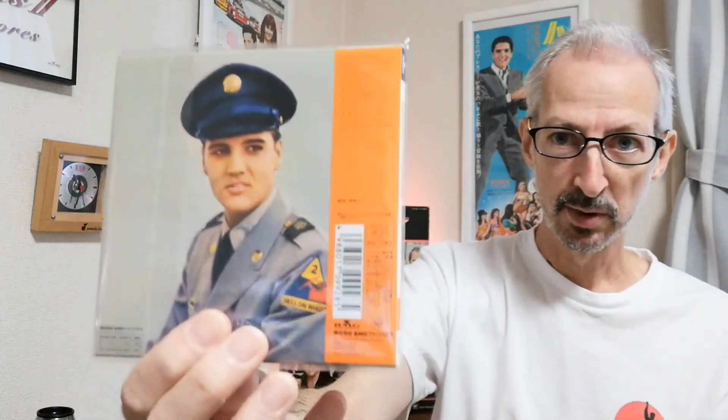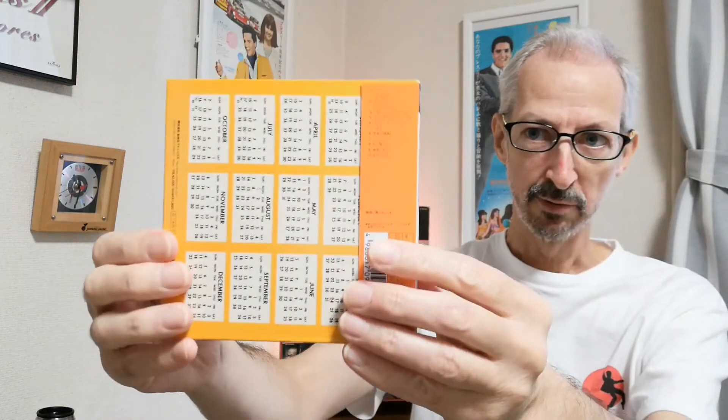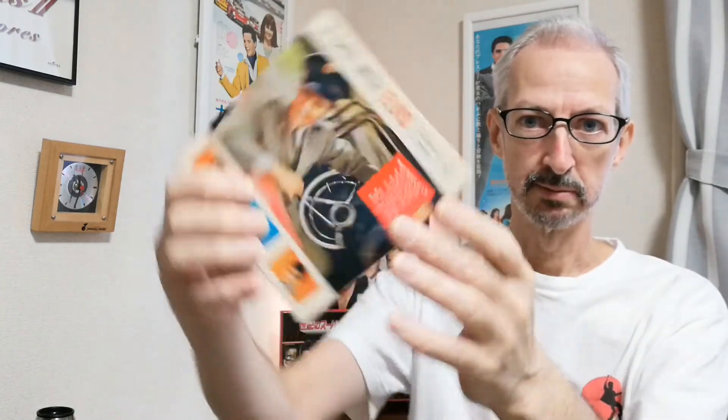The next one was For LP Fans Only, with just 10 tracks on this one. After that was A Date with Elvis, and this one maintains the gatefold sleeve that the original LP had. It also has the tracks on a red sticker. The inside cover looks like that, and it also opens this side, which I believe is the same as the original LP.